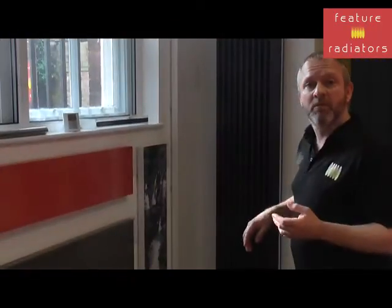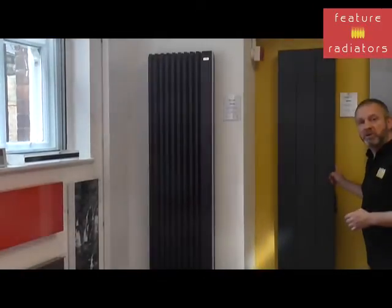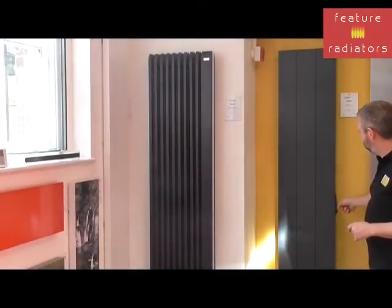Vertical radiators are becoming more and more popular these days and we've got some really good options. For example, the Arrow, and we've also got the new Dynamo which can provide up to 2,000 watts. It's also got a built-in timer and thermostat.